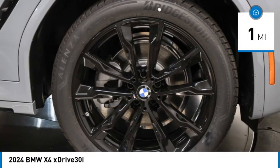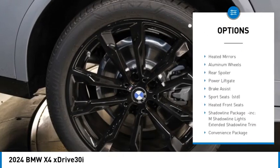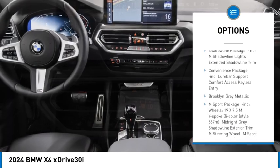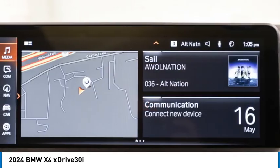Here are some of this vehicle's great options: rain-sensing wipers, turbocharged, panoramic roof, blind spot monitor, all-wheel drive, heated mirrors, aluminum wheels, rear spoiler, power lift gate, and brake assist.